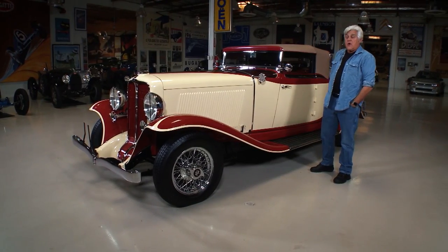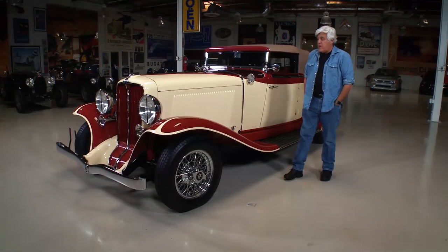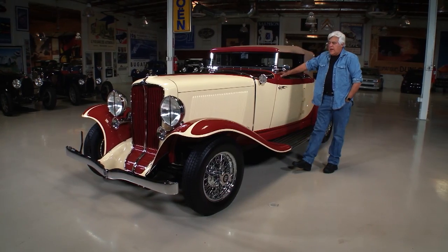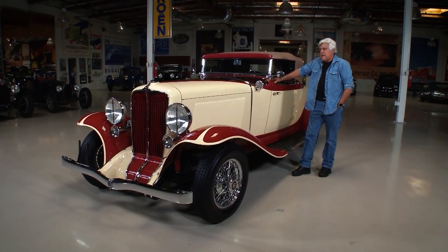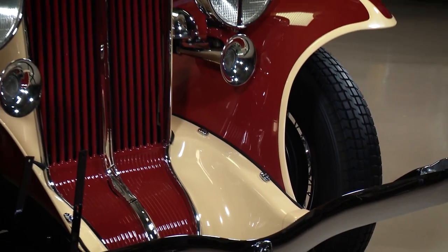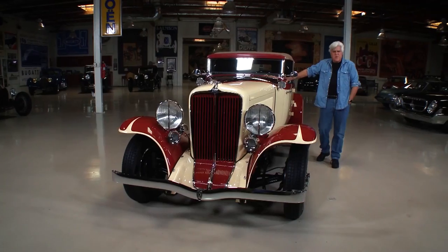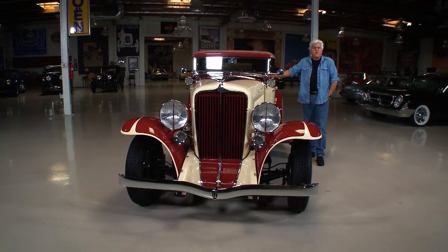It was a 12-cylinder car. Henry Ford was the father of the low-cost V8. Well, Auburn was the father of the low-cost V12. When they built this, it was 1932, and Pierce Arrow, Marmon, and Cadillac were all coming out with V16s and V12 engines. Auburn thought they would join that prestige number of cylinders with this car. The trouble was, I think they probably priced it too low, and people got a little suspicious. This was $1,400 when the equivalent Cadillac was $3,300 or $3,400.